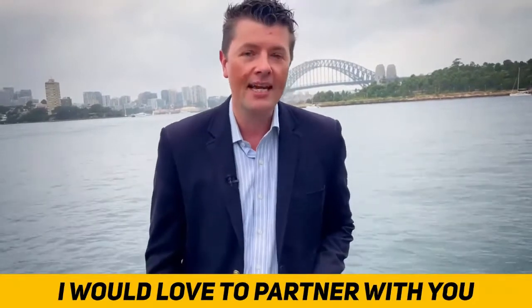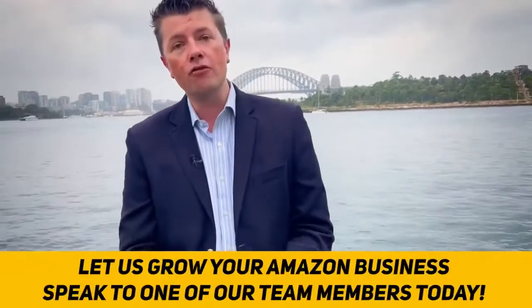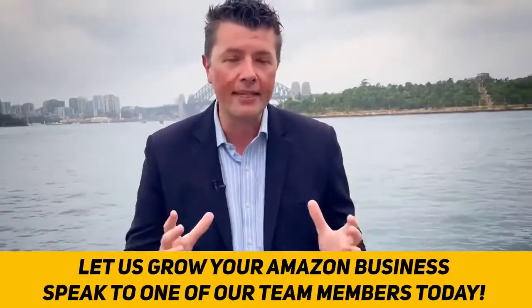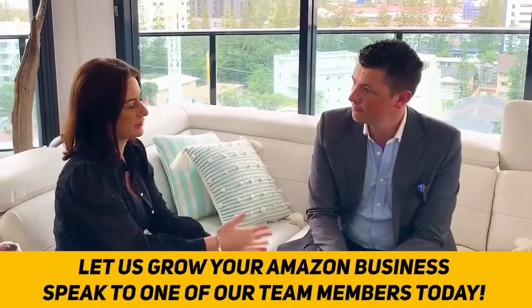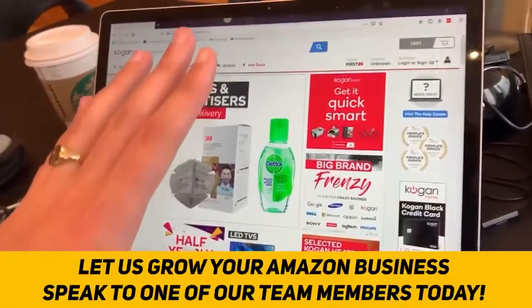I've helped countless students get started from scratch - helped them find their products, find their niches, find reputable suppliers, negotiate the best deals, and scale their Amazon business. We've helped countless people around the globe build their Amazon business from scratch, regardless of age, experience, income, or technical experience. If you're looking for a business partner with a great team to help find new products, source new suppliers, and scale up your brand, speak to one of our team members today.